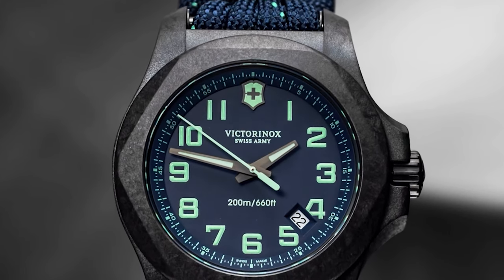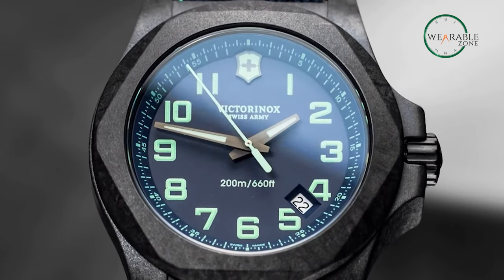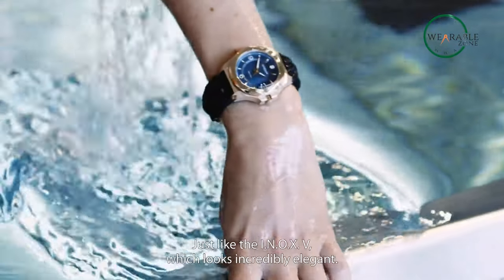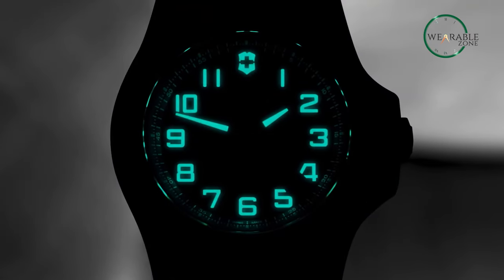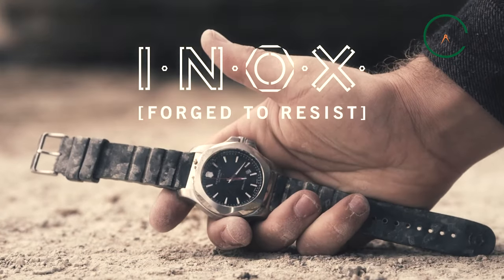As for its weight, the watch weighs 133 grams — definitely not the lightest watch out there. For water resistance, the Inox is rated for 200 meters. While that doesn't make it a diver's watch, it can definitely handle a deep trip underwater. Overall, if you're looking for a tactical watch that will last a lifetime with ease, the Victorinox Inox is the watch for you.